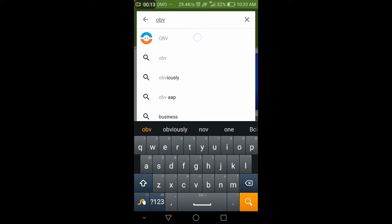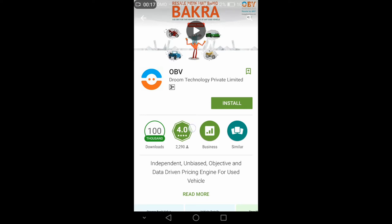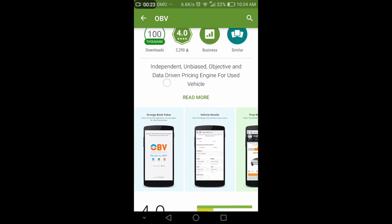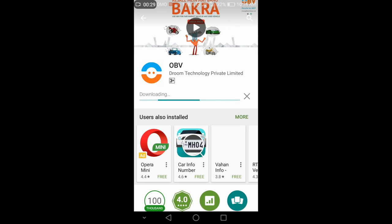For this, you have to go to the Google App Store and search for the OBV app. This is basically a platform that helps in determining the fair market value of any used vehicle. It covers 25,000 plus products, including 100 plus makes, nearly 1,000 models, and 4,000 varieties of vehicles.